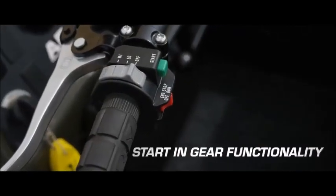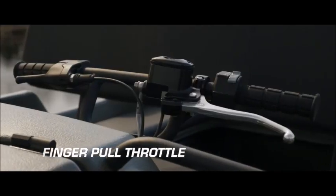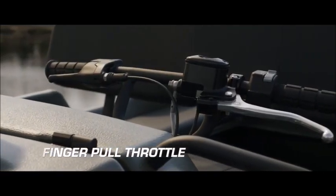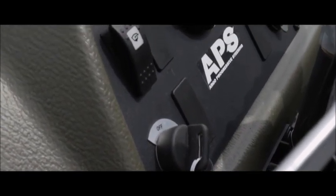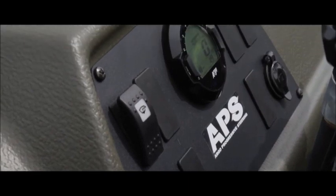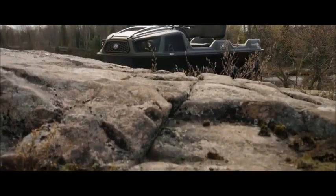This includes starting, gear functionality, headlight controls, parking brake, stop switch, and an ergonomically superior finger pull throttle. The simplified layout of the front console is where you'll also find an all-new, easy-to-read, high-quality digital gauge.